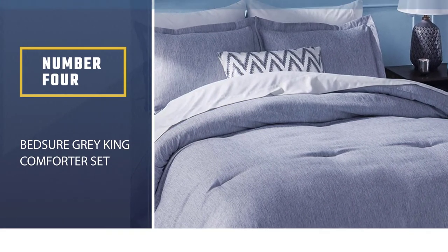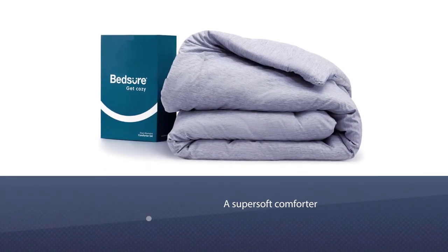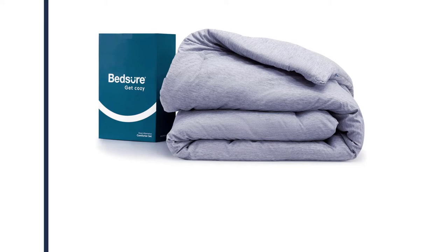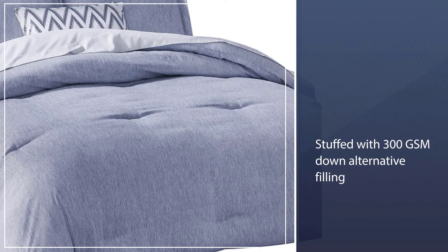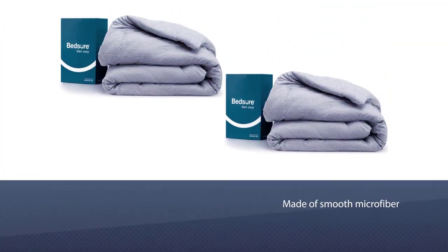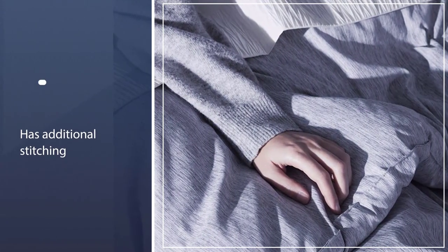Number four: Bed Shore Gray King Comforter Set. If you want a super soft comforter, the Bed Shore king comforter set stuffed with 300 GSM down alternative filling is a good option. The comforter's shell is made of smooth microfiber that has additional stitching to keep the filling in place and maintain the comforter's fluffiness long term. Even though it's thick, the comforter is breathable, lightweight, and doesn't add pressure on your body.